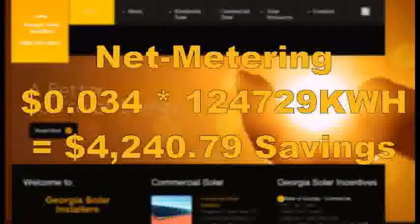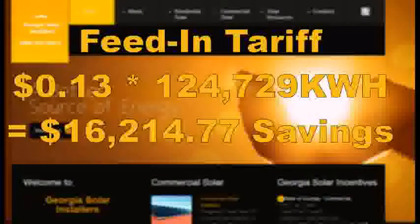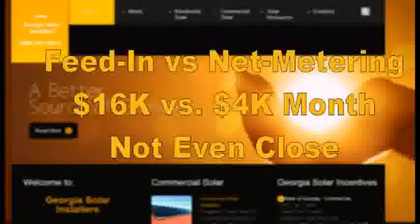With net metering saving 3.4 cents and the total kilowatt hours for that demand being 124,729 KWHs, our net metering savings come to approximately $4,240 per month. But the feed-in tariff in Georgia is 13 cents per KWH. So 13 cents times the same kilowatt hours equals $16,214 in savings. If we sell everything to the grid instead of using it through net metering, we save $16,000 versus $4,000 a month. The feed-in tariff at 13 cents is far better than net metering at 3.4 cents on this project — it isn't even close.